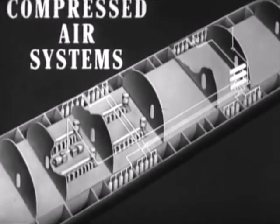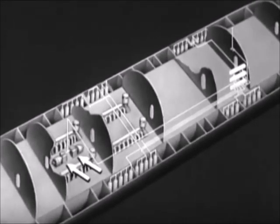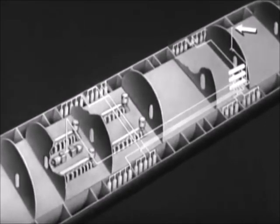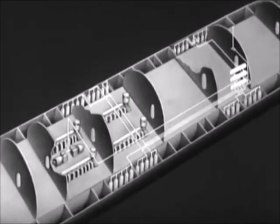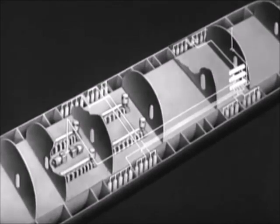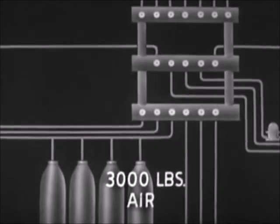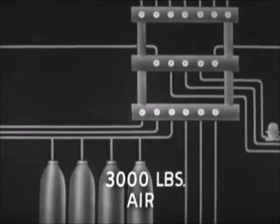Compressed air at various pressures is used for many purposes throughout the boat. Two compressors in the after engine room compress the air to a pressure of 3,000 pounds. An external charging connection also makes it possible to take on 3,000-pound air from shore. The air is distributed through a manifold in the control room to banks of storage bottles located in the main ballast tanks. This diagram of the 3,000-pound system shows a bank of storage bottles and the manifold, which is divided into a receiving section and two distributing sections.